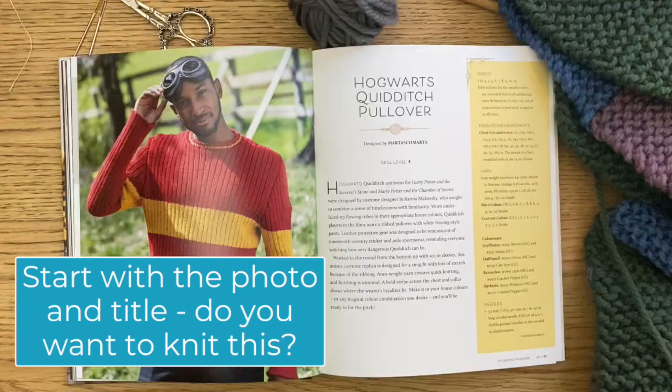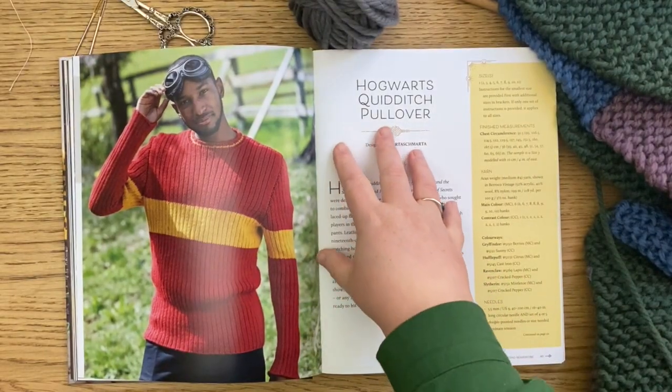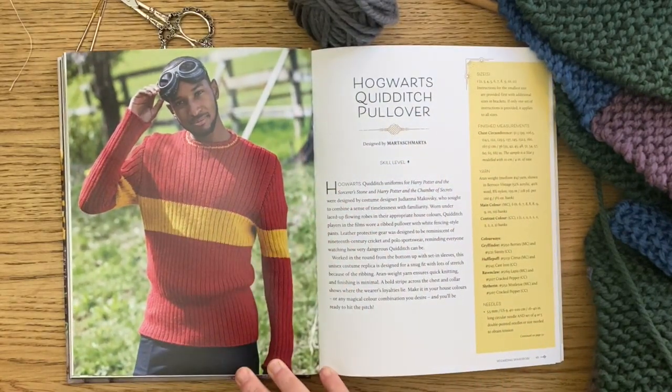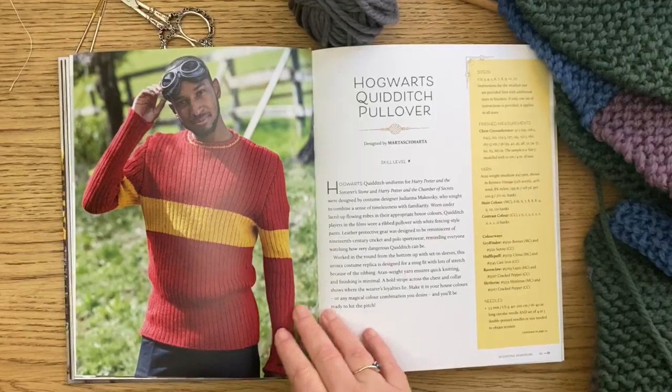Of course we're going to have the title and the photo first. That's going to give you a great idea, and that could well be what prompted you to say "I'm knitting this." But that's not all the information you need.